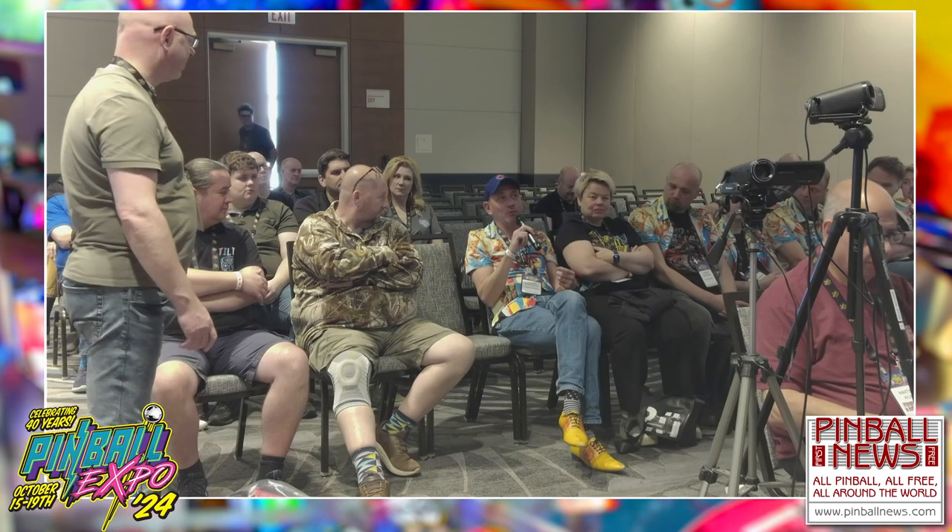If people here want to come and visit the museum, what are the opening times and days? We are open on Wednesday, Saturday, and Sunday.